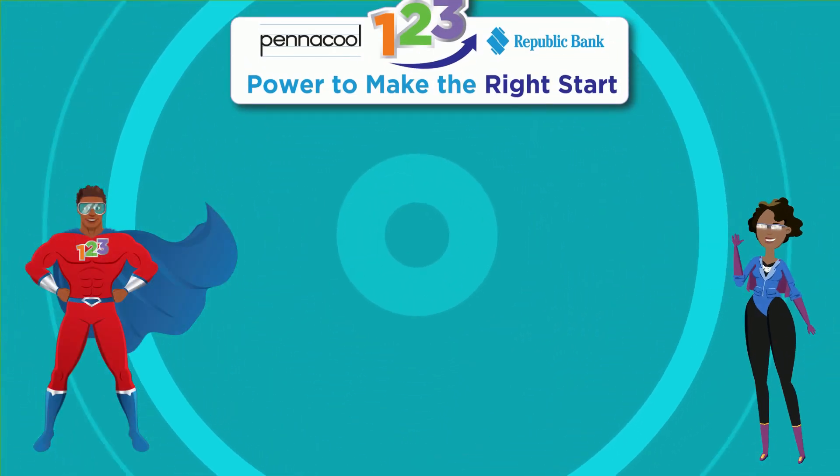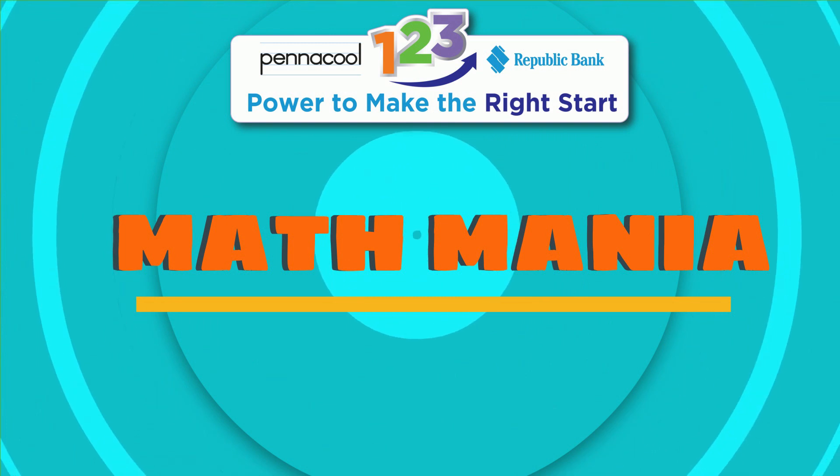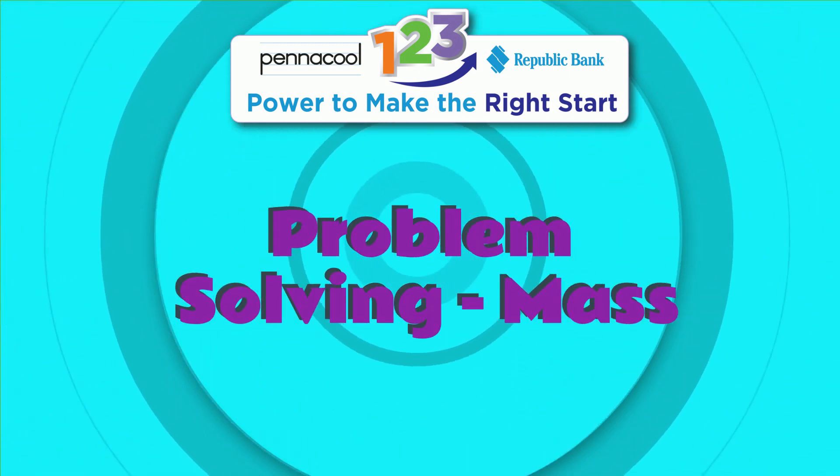Hello everyone, welcome to Pennacool Math Mania. My name is Captainist123 and today we will be working on solving problems with maths.